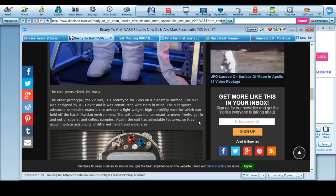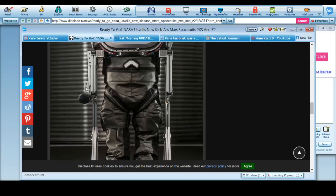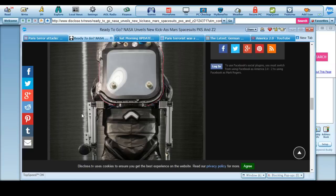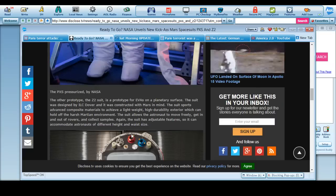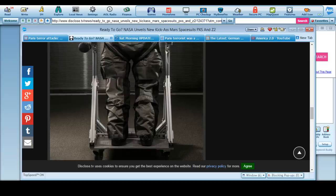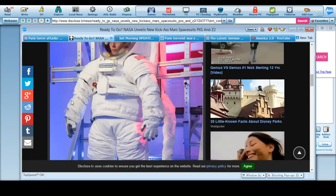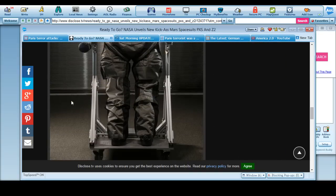The suit allows astronauts to move freely, get in and out of rovers, collect a bunch of things. I have no idea why the shield thing is in front — that was never explained. I think what I'm seeing here is the back piece. This is the front. This is the back.